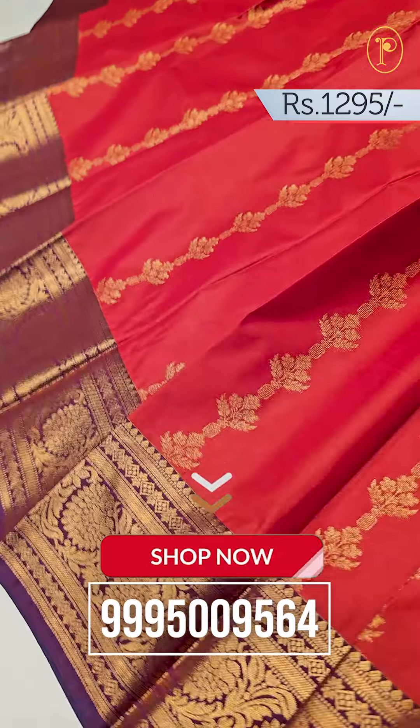If you have a pattern of color, it will be a contrast. And if you look at the blouse portion, you can see — this is our blouse portion. It is a plain blouse portion.